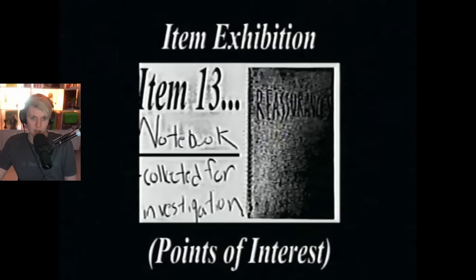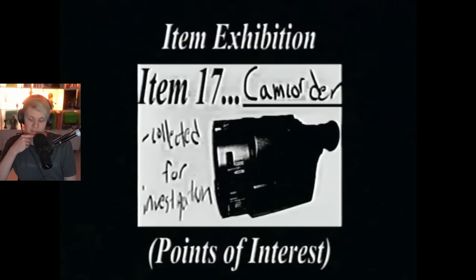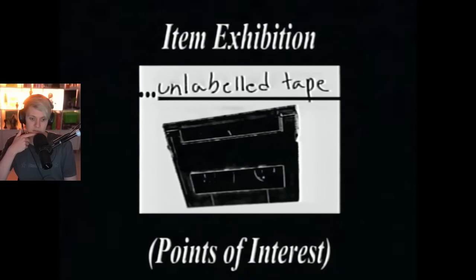Exhibition item 13 — notebook collected for investigation. That's the book Mark was writing into. Follow me home, Caesar. It's been days — that's right, Mark couldn't get out of the house. He trapped himself in a room with the alternate outside. Item 17 — camcorder collected for investigation, so this will be him filming the alternate coming in.